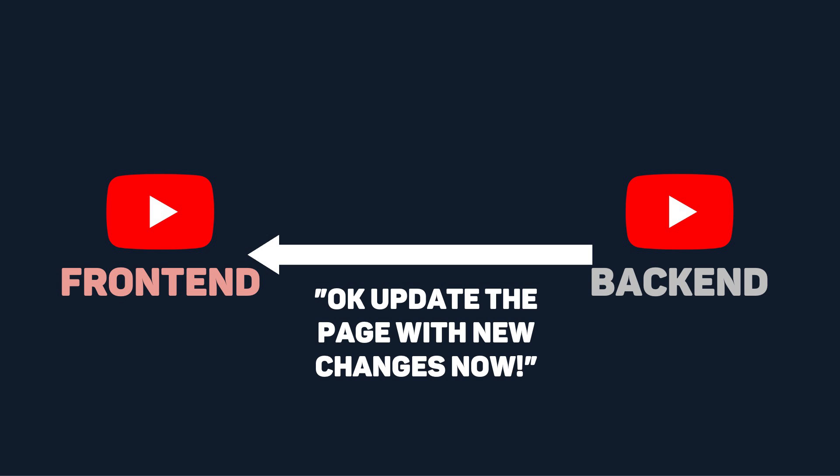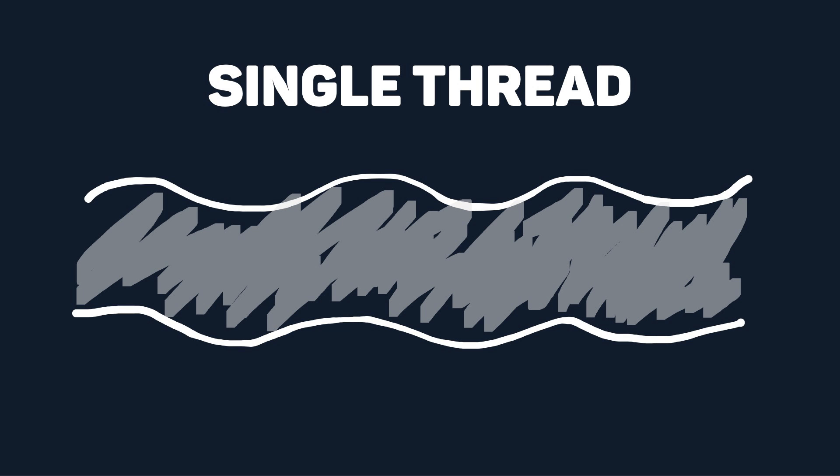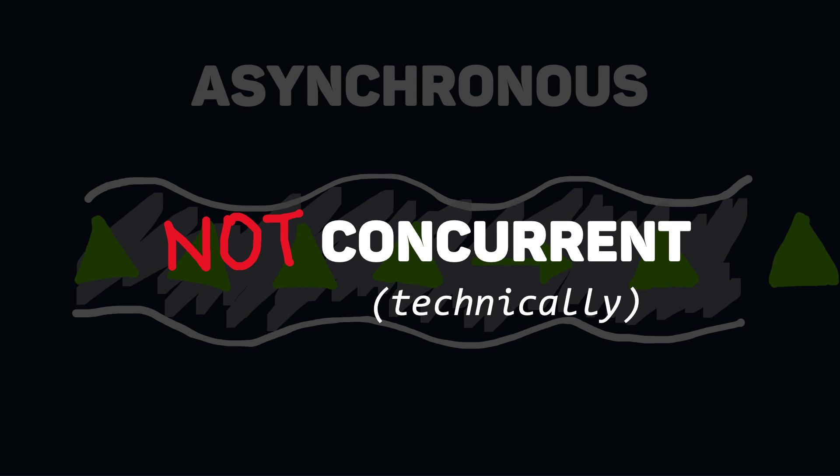As you saw, all these updates happened pretty quickly. It may not look like it, but in reality there are probably hundreds of functions running behind the scenes. Writing JavaScript asynchronously is what allows API integration to work quickly and smoothly. JavaScript is single-threaded, meaning it executes one piece of code at a time sequentially. Asynchronous programming allows JavaScript to perform tasks concurrently without blocking other operations — technically it isn't exactly concurrent, but we'll treat it as such for simplicity.